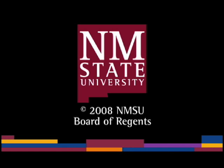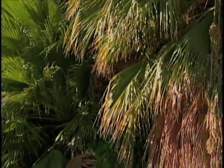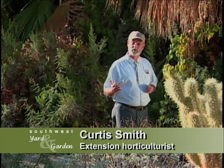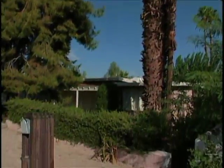The following is a production of New Mexico State University. In Palm Desert, Sharon O'Donnell grows subtropical and xeric plants in western and eastern gardening styles. Sharon, this is a fantastic xeriscape you have here.